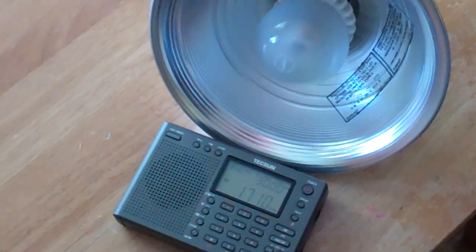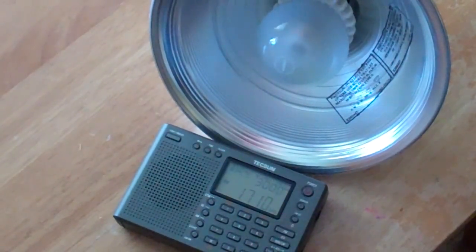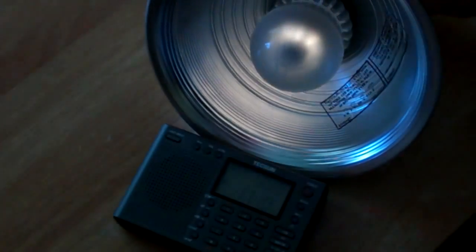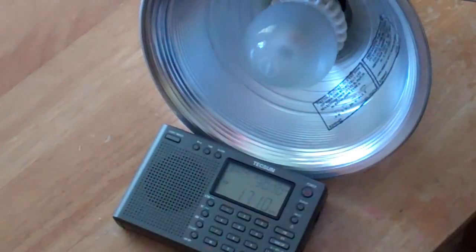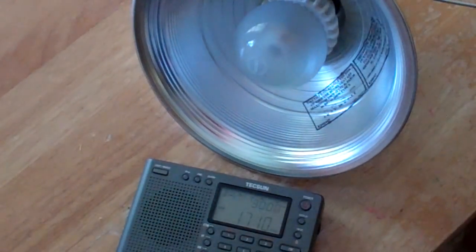In addition to fluorescent light bulbs, we also have LED light bulbs which also give off quite a bit of noise. This one in particular is a Cree light bulb that says it's a better LED light bulb. But as you can see, it still gives off quite a bit of noise. The noise does decrease as you move away, and this is true with fluorescent light bulbs as well. But it still gives off quite a bit of noise.